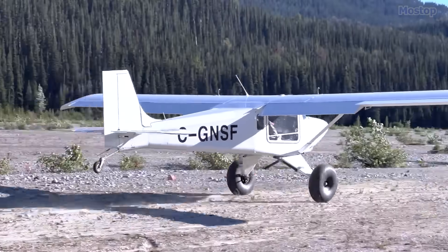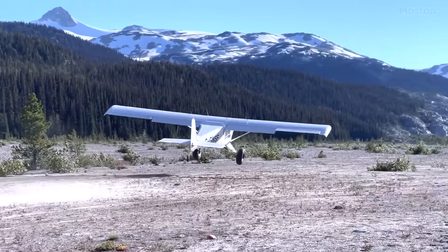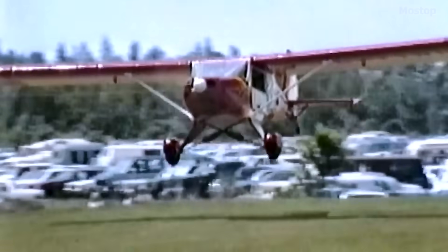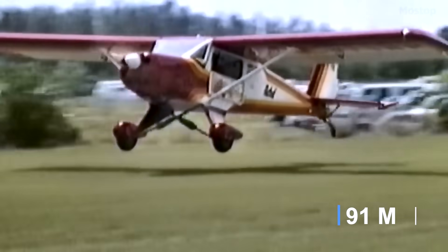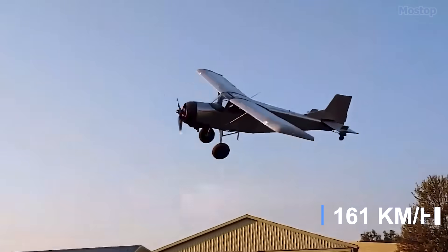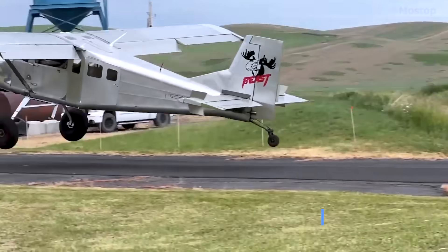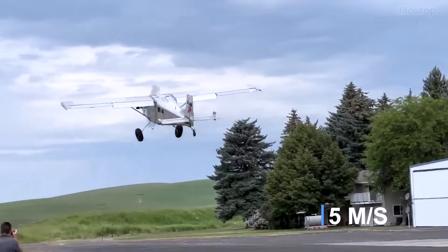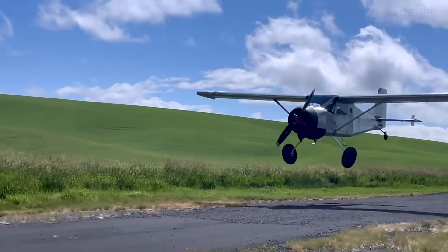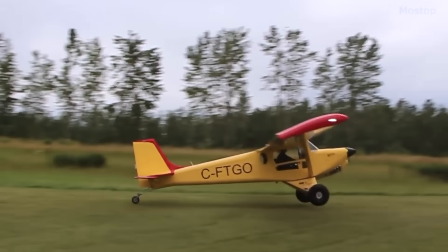This aircraft excels in short takeoff and landing capabilities, needing only 400 feet of runway to take off and 300 feet to land. Once airborne, the Murphy Radical cruises at 100 miles per hour and has a climb rate of 1,000 feet per minute. If you manage to get your hands on one, you'll have a plane that's both practical and enjoyable to fly.